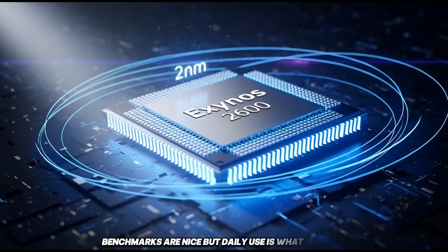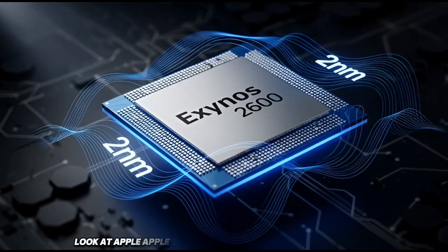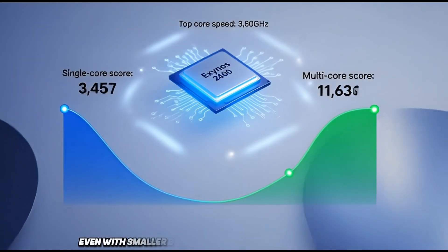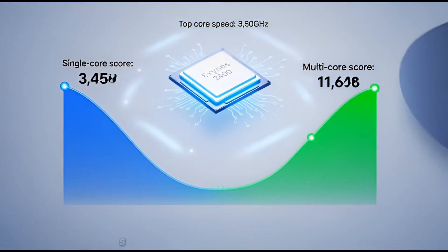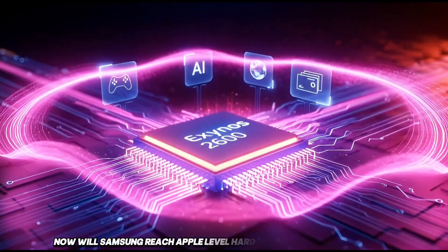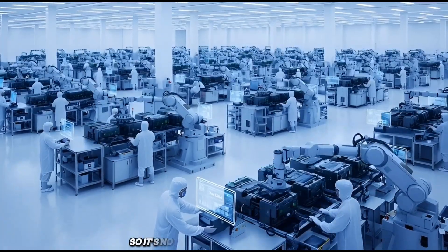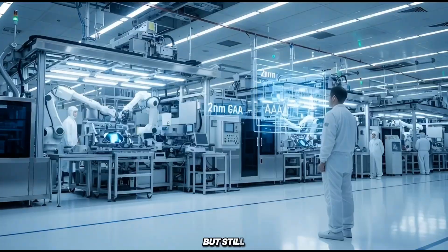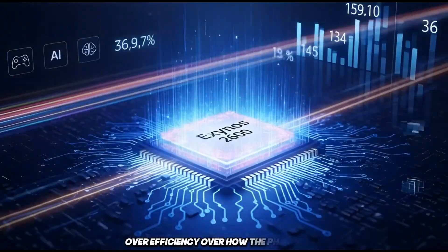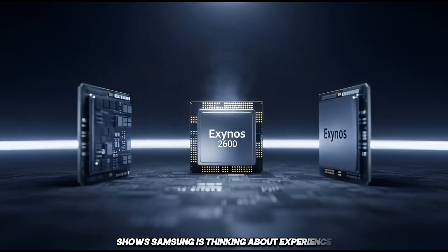Benchmarks are nice, but daily use is what matters. I've always believed Samsung could do something special with Exynos. Look at Apple — Apple designs its own chips, and because of that, iPhones feel incredibly smooth, even with smaller batteries or lower RAM numbers on paper. Samsung is trying to move in that direction. Will Samsung reach Apple-level hardware and software synergy? Probably not fully — Android runs on many phones, so it's not as tightly controlled as iOS. But still, designing your own chip gives you way more control over performance, efficiency, and how the phone feels.